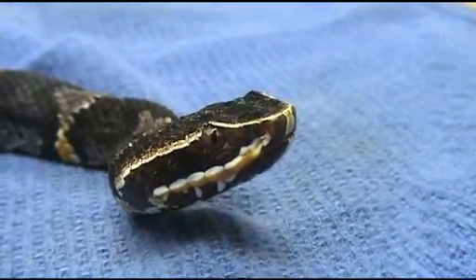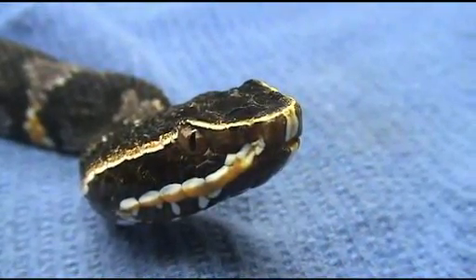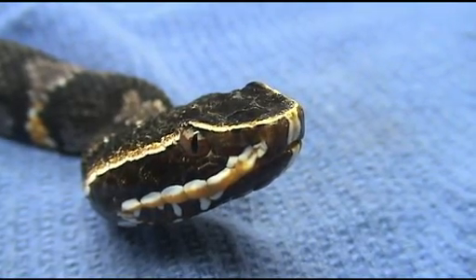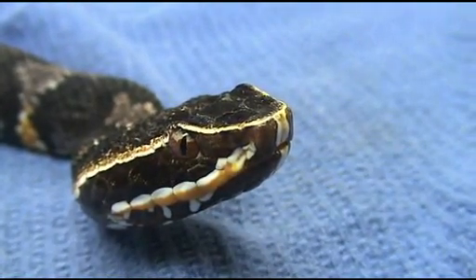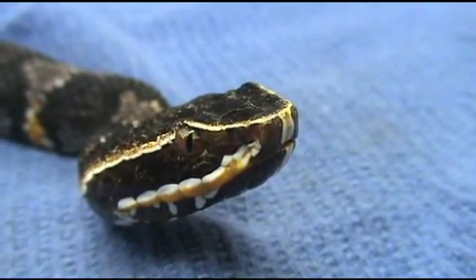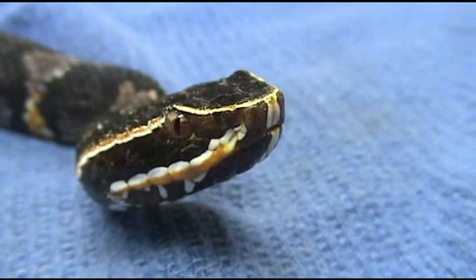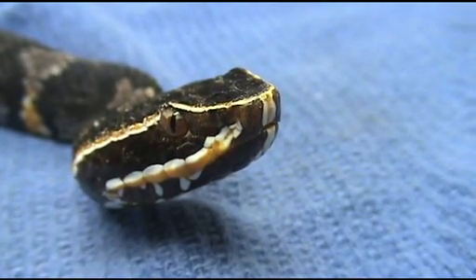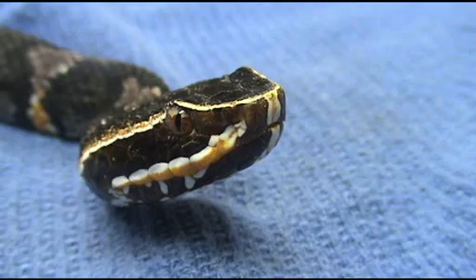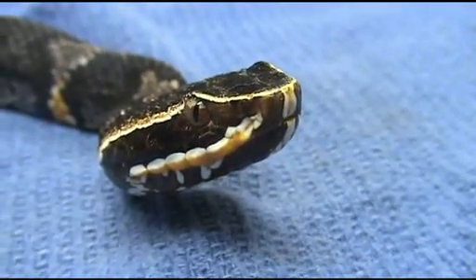Acistradon Tailor Eye Cam. This is the business end of a Tailor's Canteel, part of the Acistradon Complex. It is a relative of our Copperhead and Cottonmouth here in the U.S. that lives south of the border, in Mexico and other parts of Central America. They're somewhat more potent than the Copperhead and Cottonmouth, so we very much take good care.